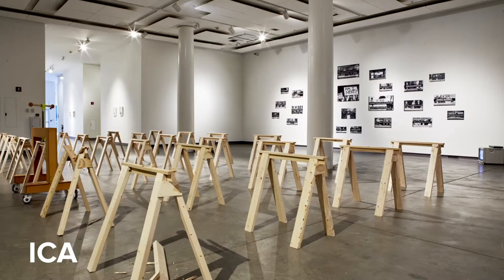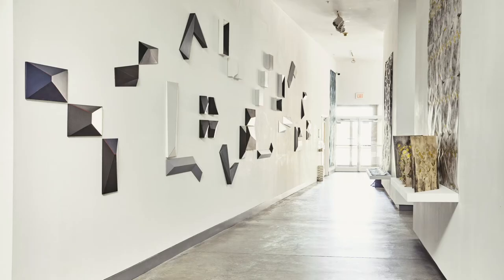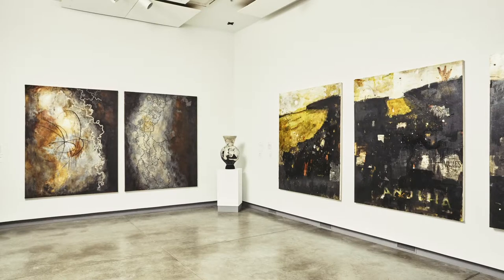Also on the first floor, we have our ICA, or Institute of Contemporary Art. This is an incredible resource for students to have right on campus, where we get to see local, national, and globally renowned artists. Students also get the option to intern here, work with visiting artists, and see world-class work by visiting curators.